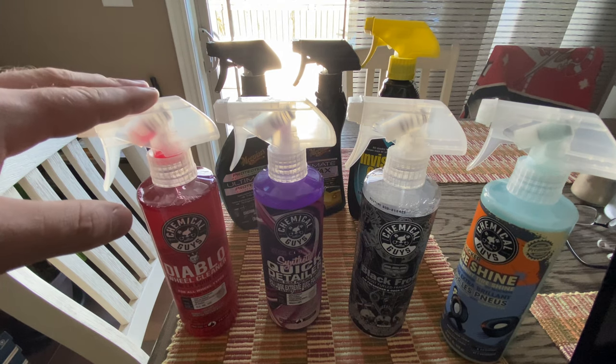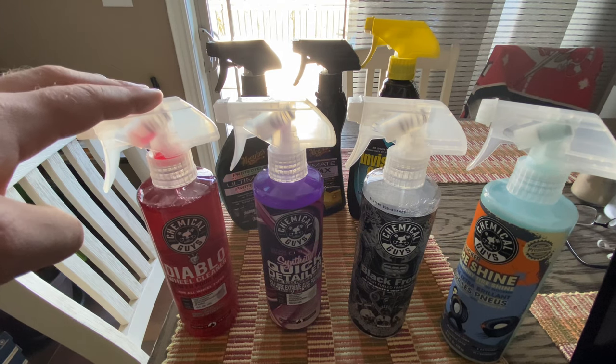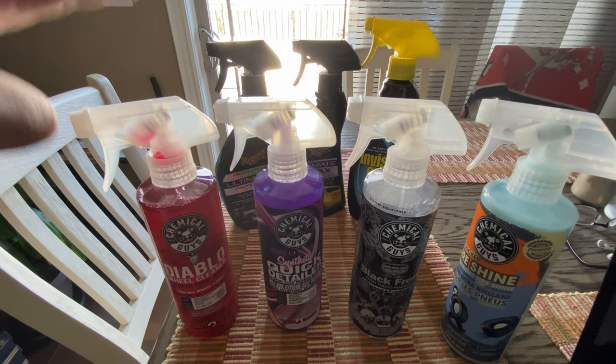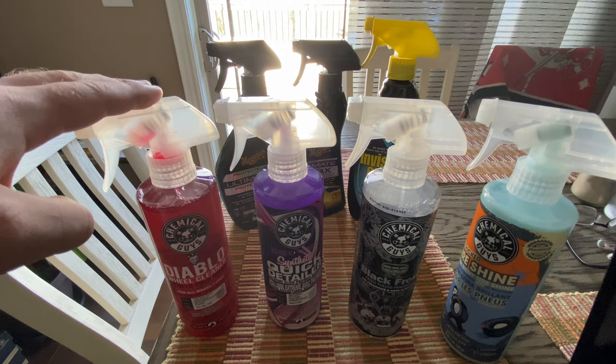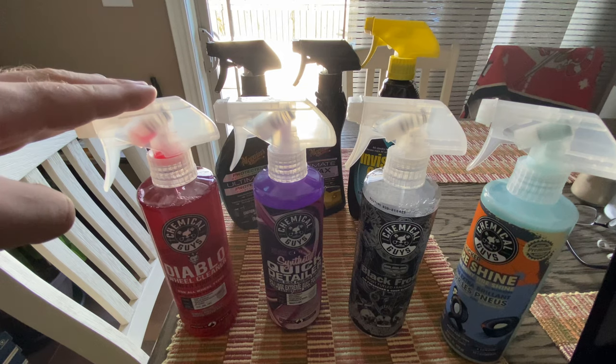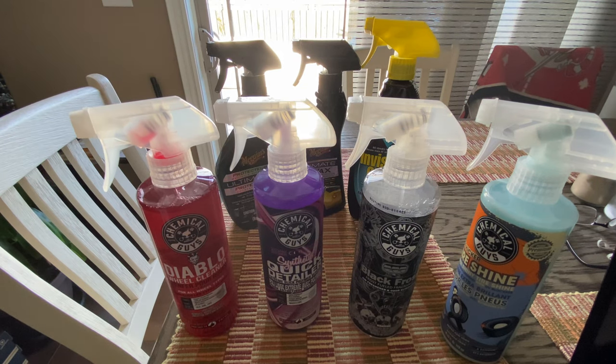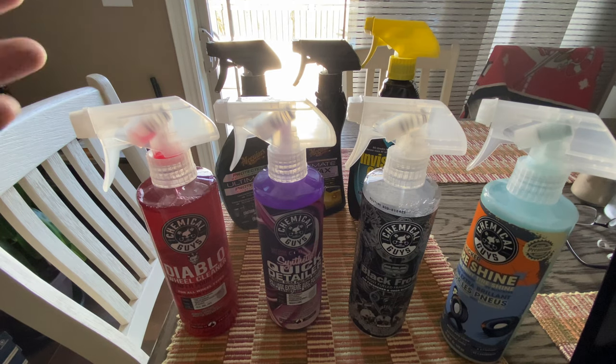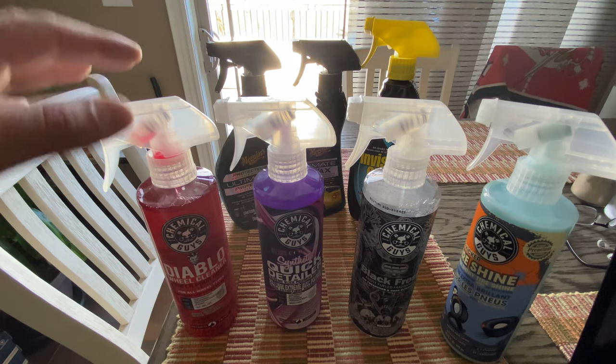I think I tried the Turtle Wax Wheel Cleaner and the Meguiar's Wheel Cleaner, but this is my favorite. It's $10, and it really suds up when you scrub it and it washes away just as easy. This one's my favorite.